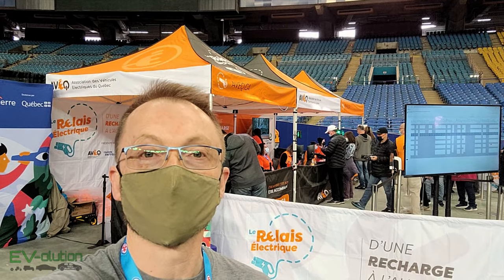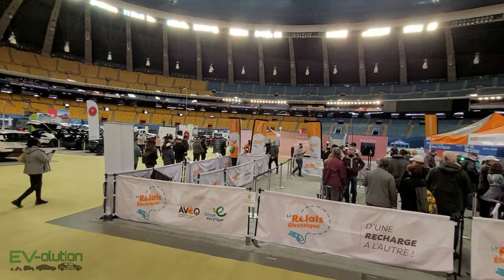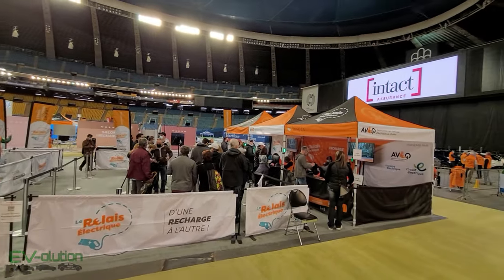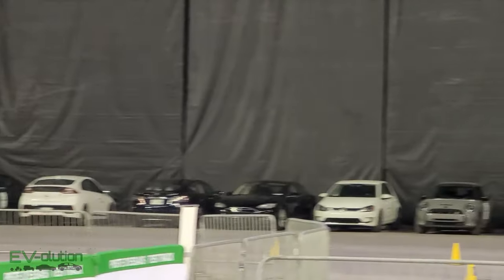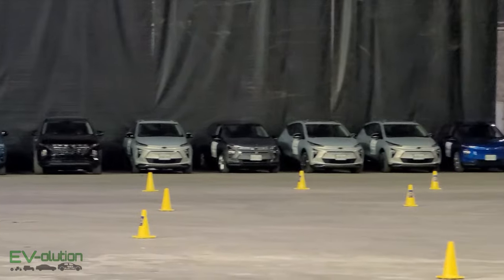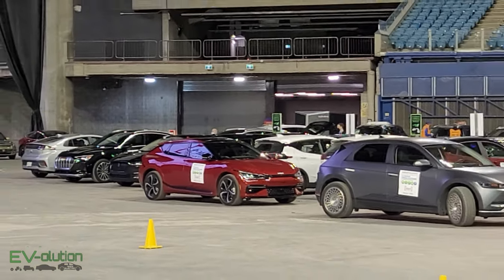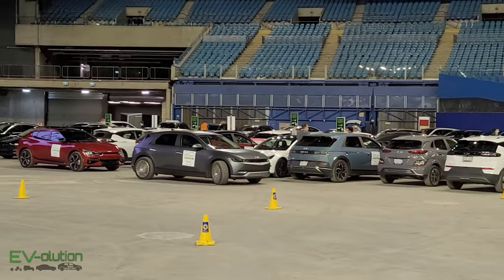The Quebec Electric Vehicle Association has a tent where you can register to test drive an electric car. There's a wide variety of electric cars on site to try, from volunteers like myself as well as many manufacturers. The only problem is that there are so many people that you had to show up early and register, because some of the waits were several hours.